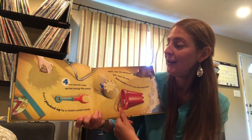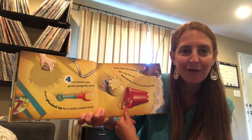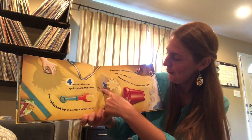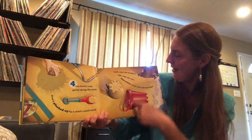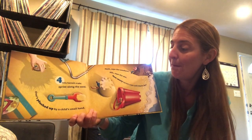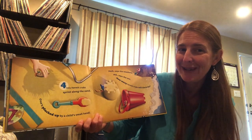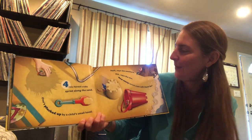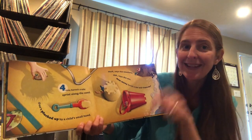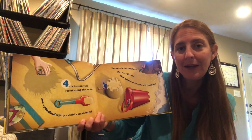Four little hermit crabs sprint along the sand. Let's see if we can find all four. One, two, three, four. One's plucked up by a child's small hand. Sing with me if you know what the words are gonna be. Hush, says the seashore. Shhh, says the sea. How many hermit crabs will there be?